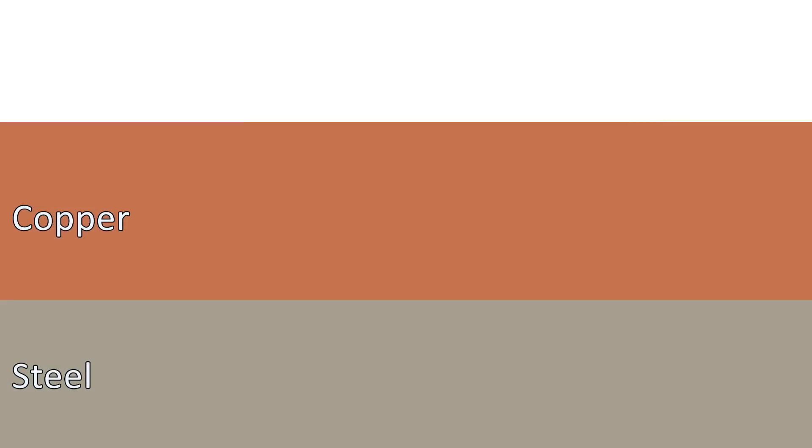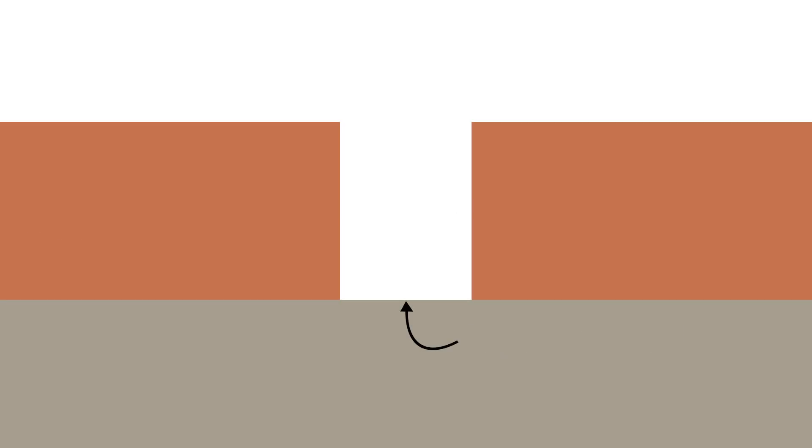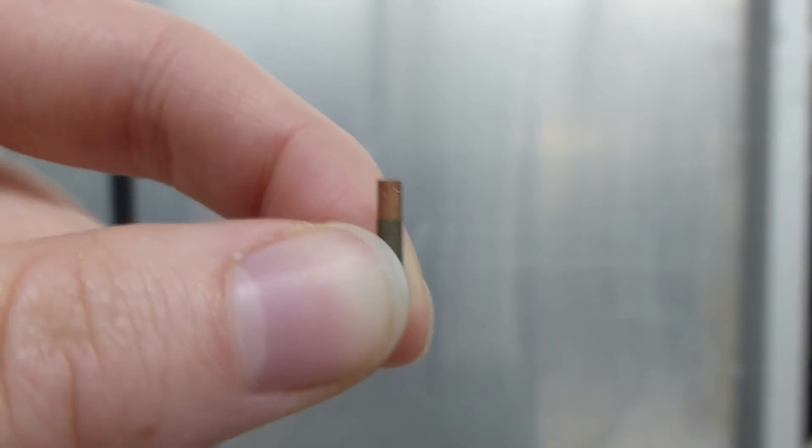The question is, what if a defect in the copper coating goes undetected during inspection and the underlying steel is exposed? To explore this scenario, I'm using samples of copper-coated steel that have a hole drilled through the copper coating.